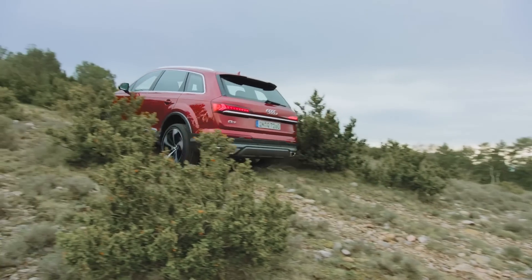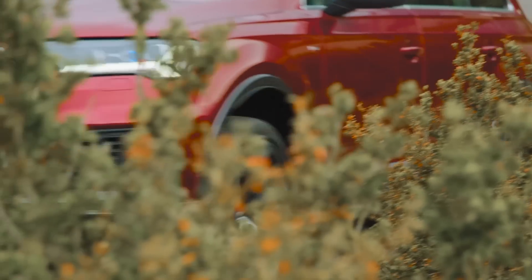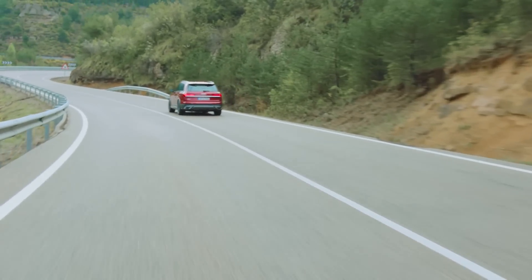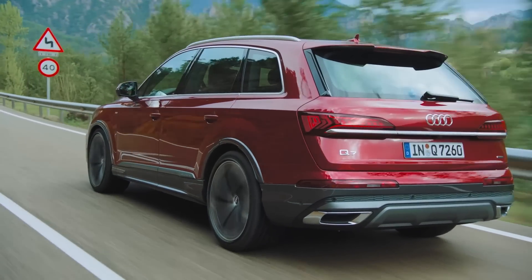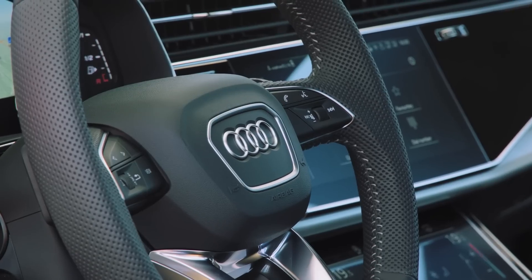The Q7's driving dynamics are excellent. The S-Line's air suspension with adaptive damping and a 15mm lower ride height controls body roll very well. Factor in the optional active roll stabilisation and four-wheel steering and the Q7's handling is sorted and then some. It actually feels more like a sporty wagon than it does a crossover.